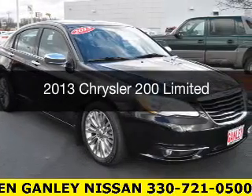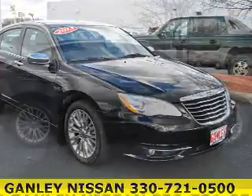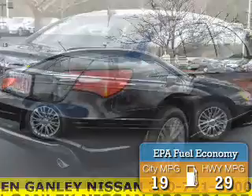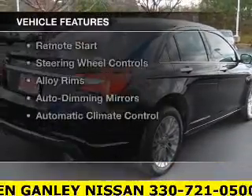This is a used 2013 Chrysler 200, powered by a front-wheel drive engine and an automatic transmission. Great fuel efficiency saves you money by requiring fewer trips to the gas station. The features include a power sunroof, leather seats, and heated seats.